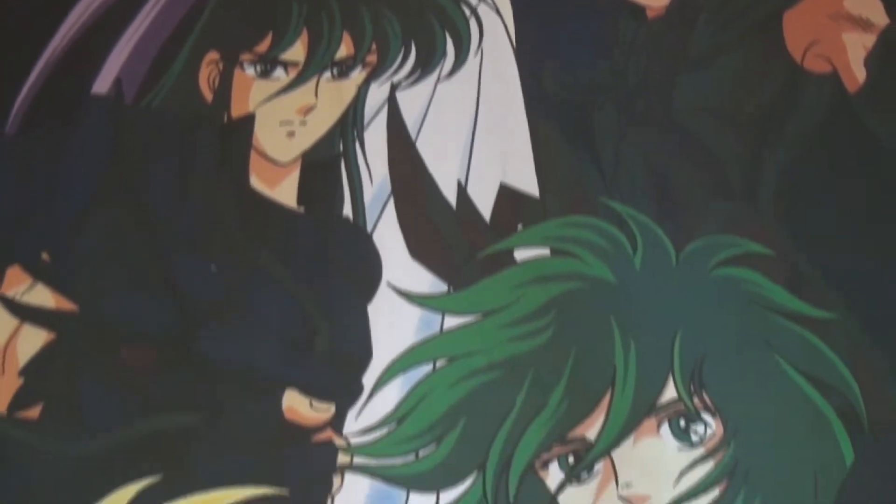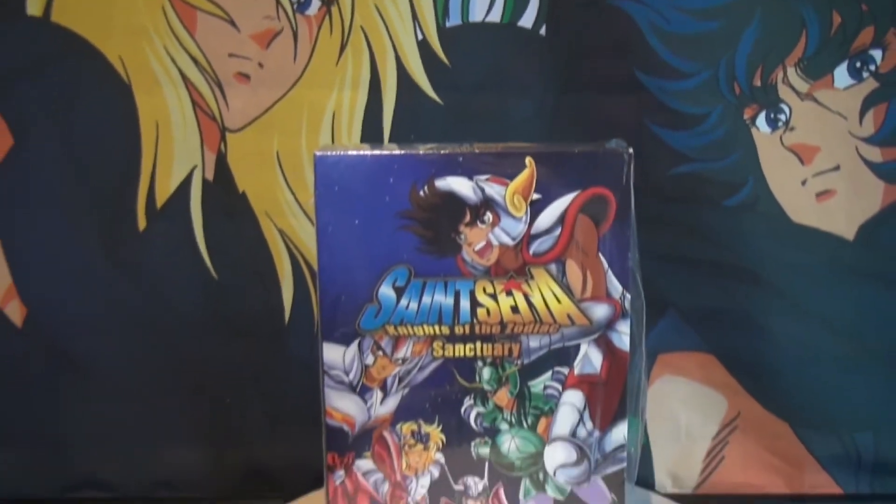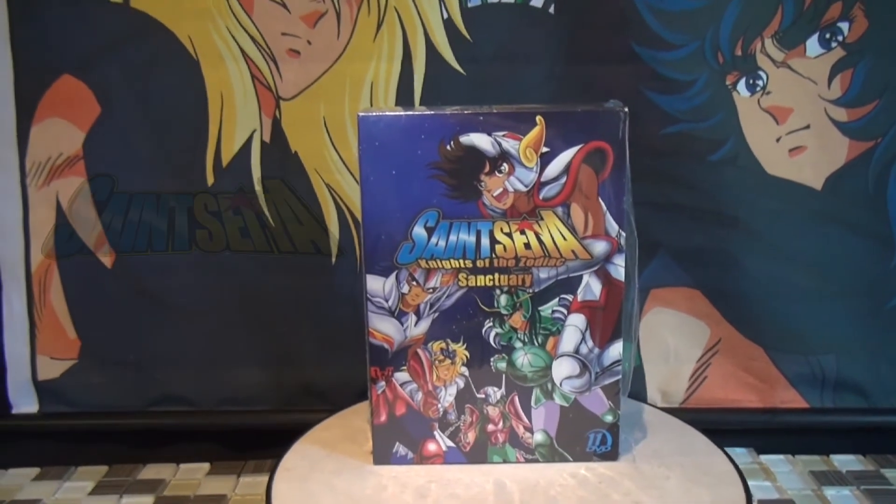Thanks for watching this video. If you are interested in this collection, you can get it at Amazon.com — that's where I got it — and please support Saint Seiya.